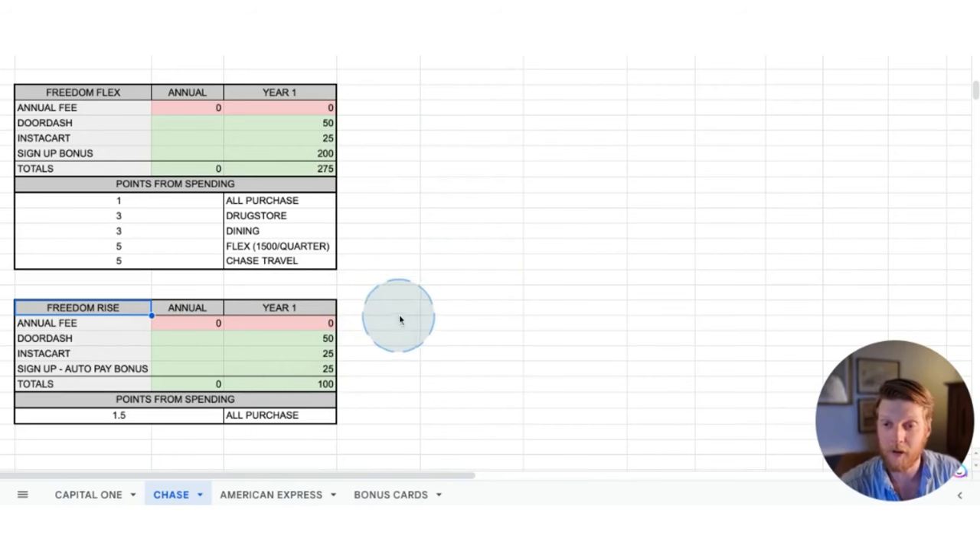The final card in the lineup is the Freedom Rise. This card is primarily for people who are trying to improve their credit score, so it doesn't have the best bonuses, but it's not bad — it's very simple. The Freedom Rise has a $0 annual fee. The signup bonus is for enrolling in autopay, and you get that only in year one. Then you get 1.5 points per dollar spent on all purchases.